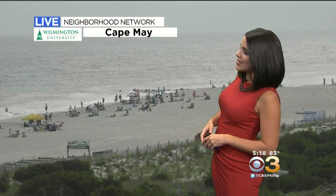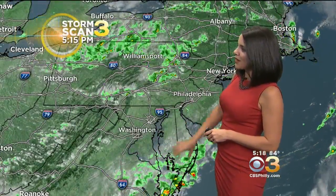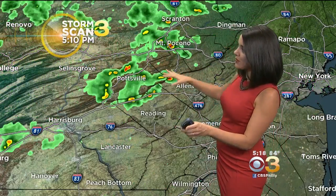Closer to home, no hurricanes in the forecast for us. Cape May is quiet this afternoon. More clouds in the sky than we saw yesterday and earlier today — we had more sunshine, but a few clouds have popped up. You can see the umbrellas have come down. We had some showers move through, but not much happening right now. Those showers have fizzled and skies are beginning to clear, but we are tracking some showers and storms off to the north and west as a cold front begins to move through the state of Pennsylvania.